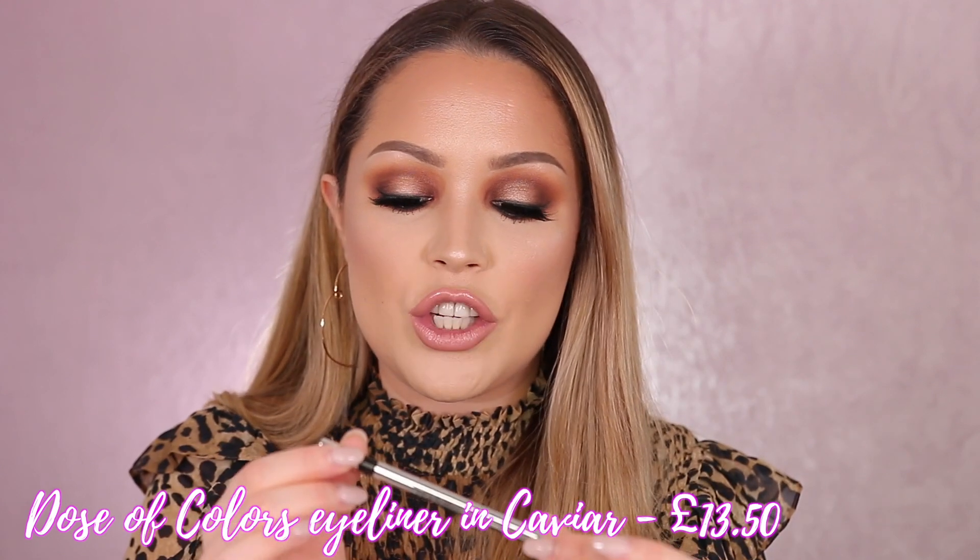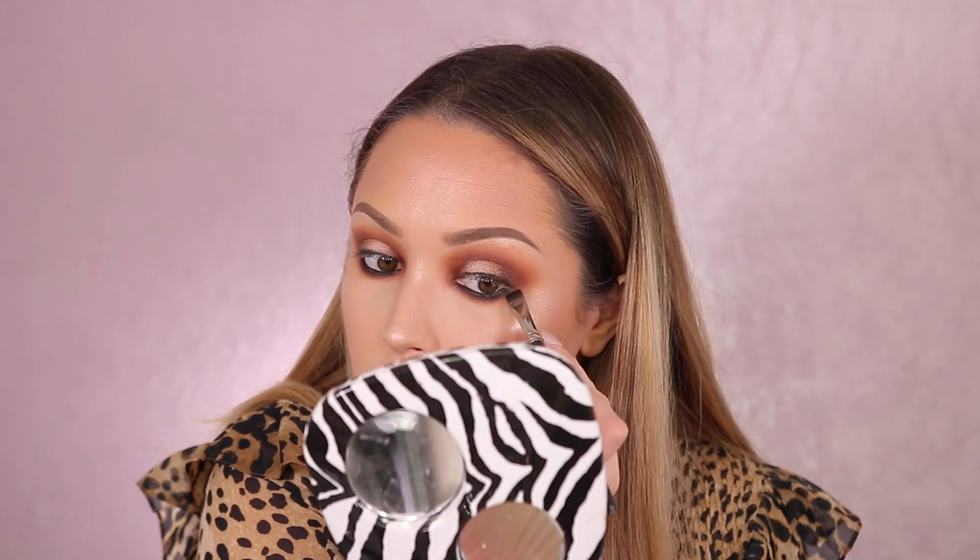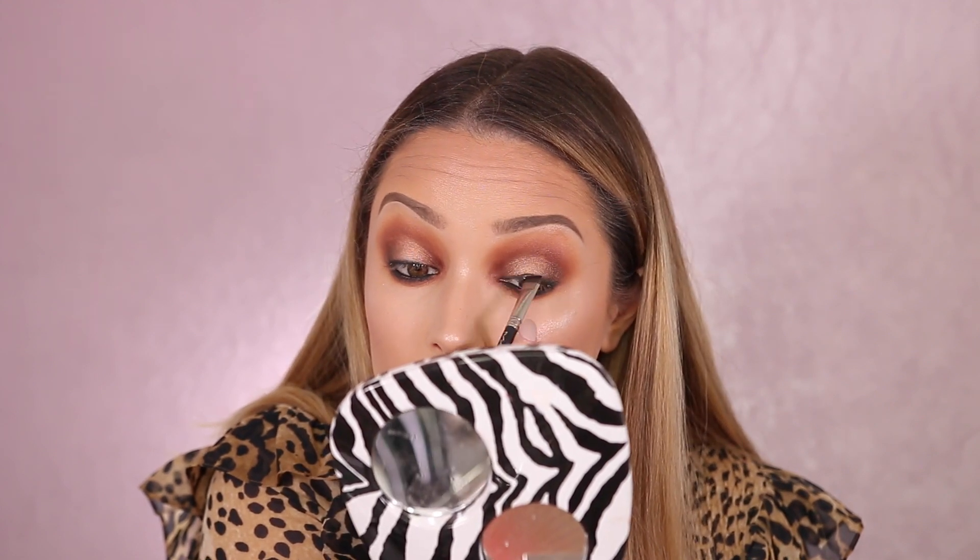This eyeliner — I am so in love with it. It's by Dose of Colors and this is their coal eyeliner in the shade Caviar, which is their black. It's a retractable pen and it's honestly so good. I've really been enjoying a blown-out winged eyeliner look recently rather than a precise one. I've just lined my lash line with this pencil and smudged it out, and it looks so nice and soft. It's really easy to achieve — even if you're a novice with eyeliner. It's super creamy and won't drag on your eyelids.